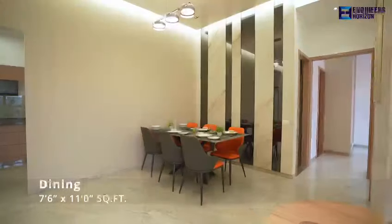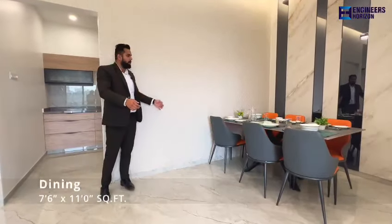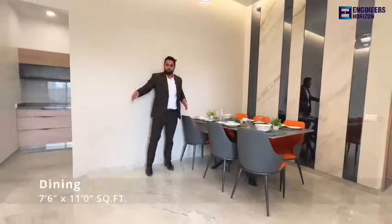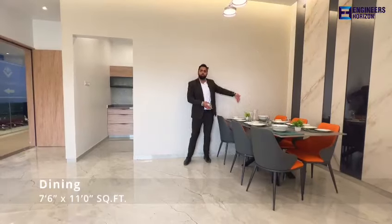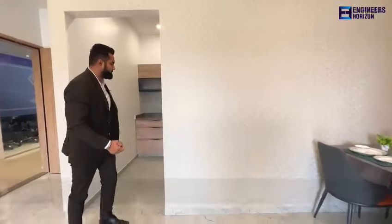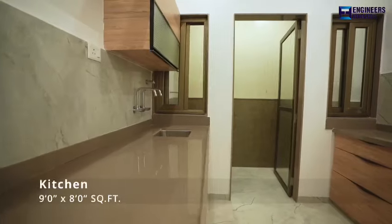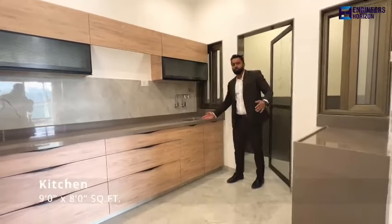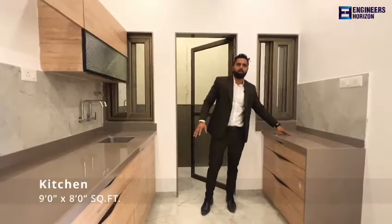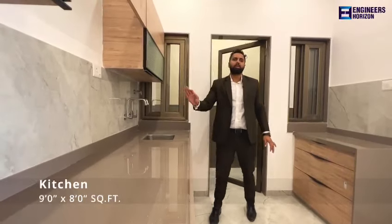I'll explain you the dining space. This is your dining space. The dining size is 11 by 7.6. Looking at the quality and the finishing which you are seeing, we are giving exactly the same.